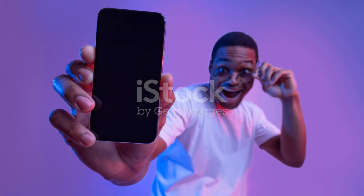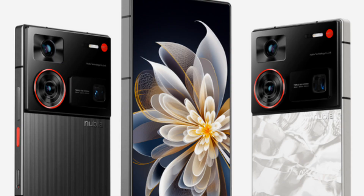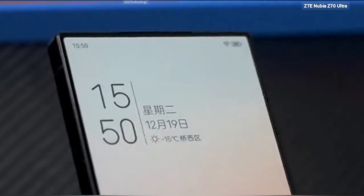This isn't just another upgrade, it's a leap forward. Digital blogger Smart Pikachu has spilled the beans, claiming the Z70 Ultra will boast the highest resolution screen ever seen with under-display camera tech. Nubia has managed to overcome the traditional trade-off between screen quality and selfie performance.